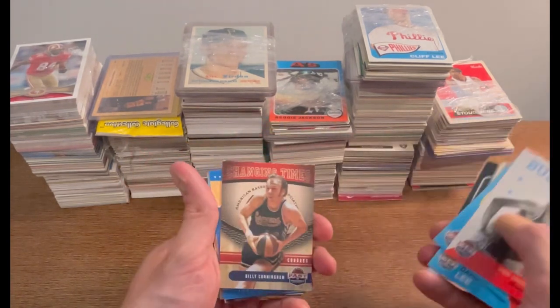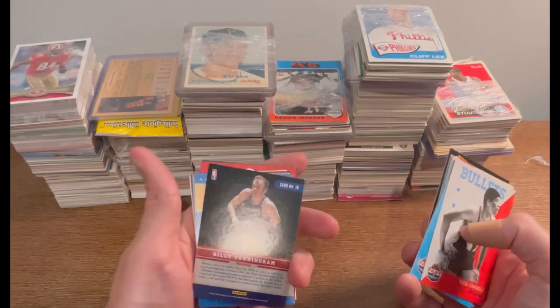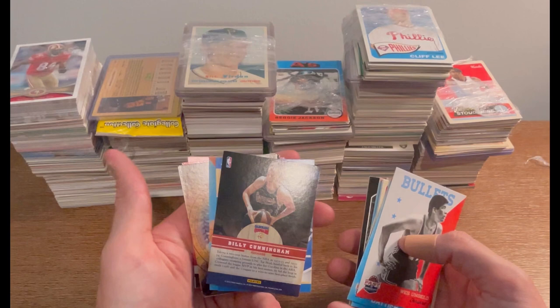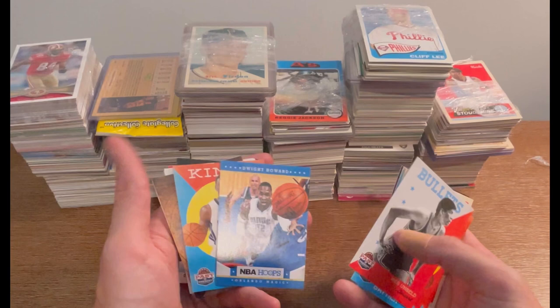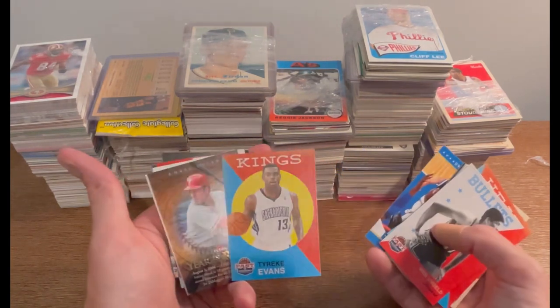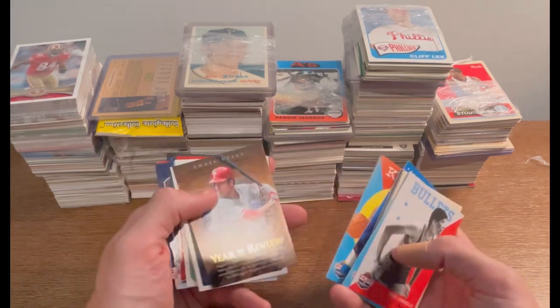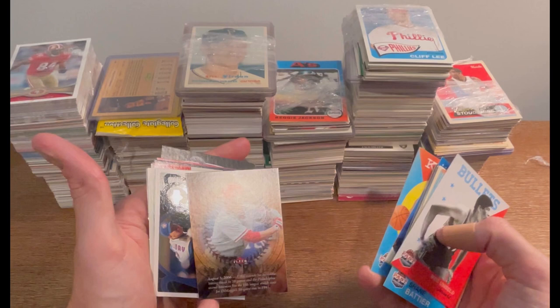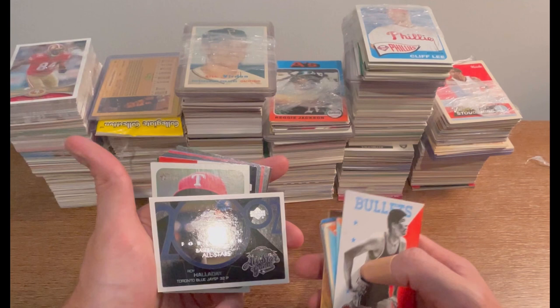Billy Cunningham — changing times. There's a Changing Times insert with Dwight Howard NBA Hoops — cool card. Ty Evans — could score like crazy, kind of fell off though. There's also a cool Year in Review Fleer card. I've never seen this card before — really pretty cool.